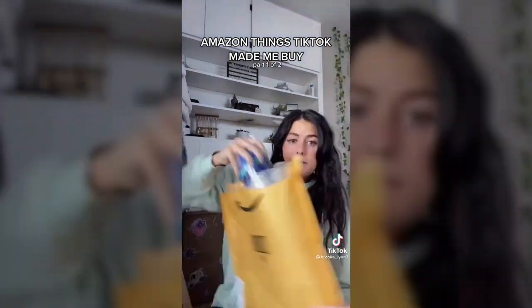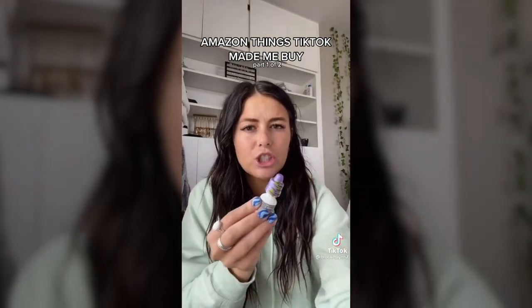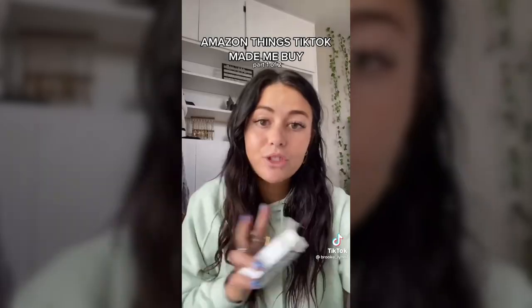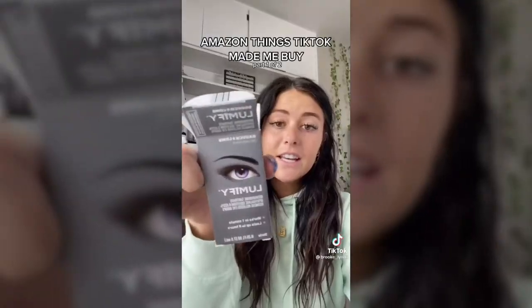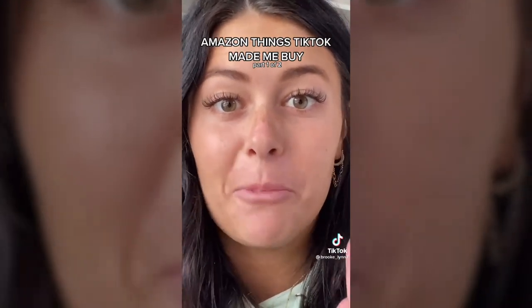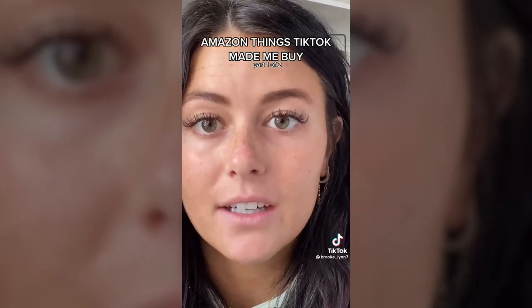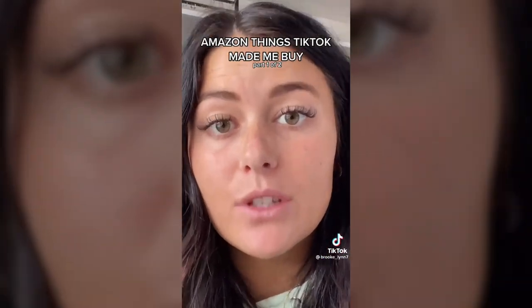Next, let's talk about eyes. I saw someone post about these Lumify widening eye drops — I think it was someone from The Bachelor. It says put one drop in, so I tested it with my right eye. It says it works in one minute. That is so much brighter — this eye is a lot wider. I don't even have that red of eyes, so if you do I'm sure this would work great.